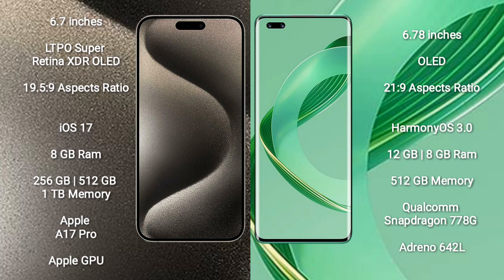iPhone 15 Pro Max runs on the iOS 17 operating system. Huawei Nova 11 Ultra runs on the HarmonyOS operating system.